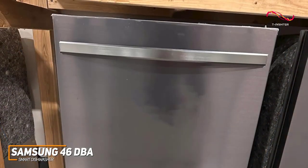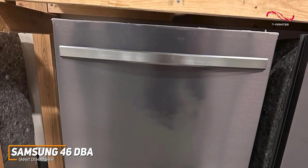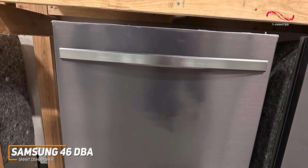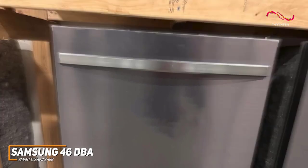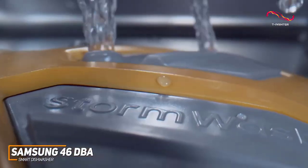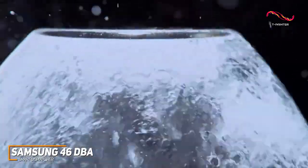This dishwasher operates at 46dBA, a near-silent level, allowing you to enjoy a peaceful environment even as it efficiently cleans your dishes. No more interruptions during movie night or late-night conversations. In fact, with the app mentioned earlier, there's even a night cycle which allows it to run even quieter.